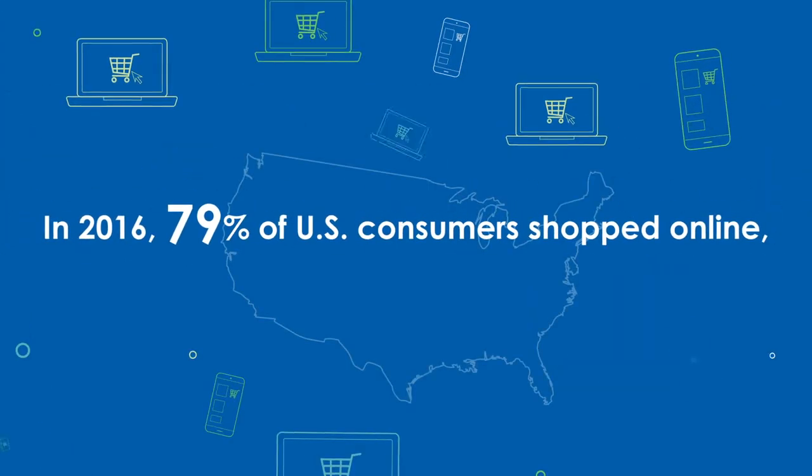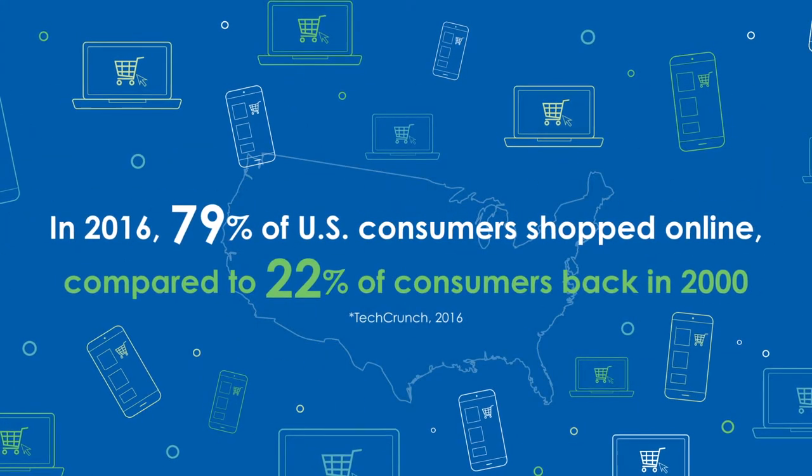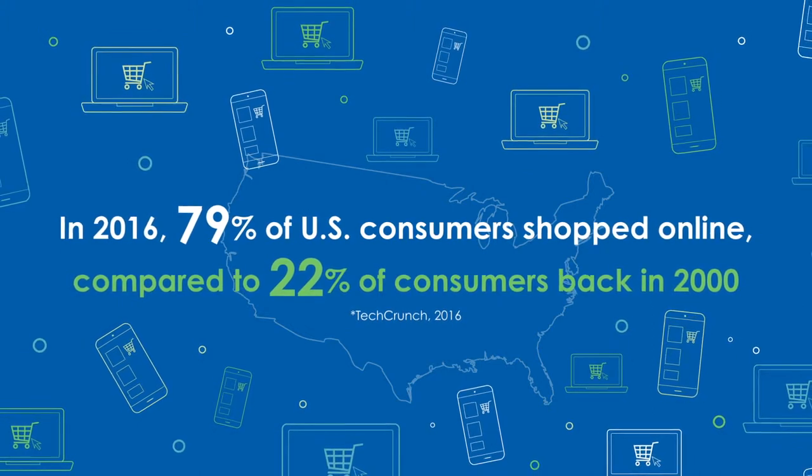I should get paid for how much online shopping I do every month. Well, it's interesting you say that, Taylor. Did you know that in 2016, 79% of U.S. consumers were actually online, in comparison to just 22% back in 2000?